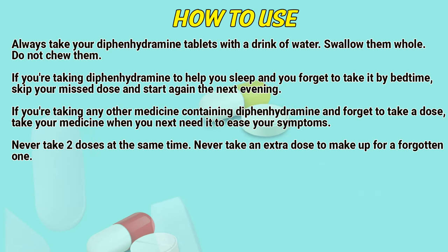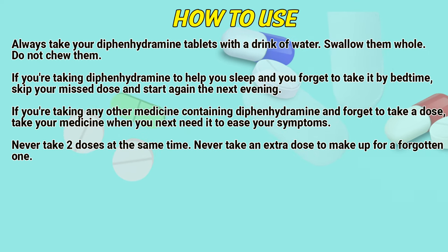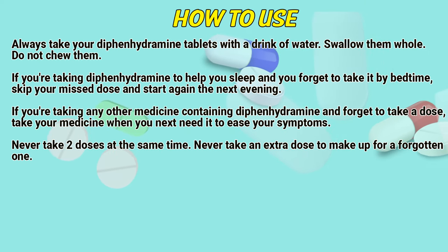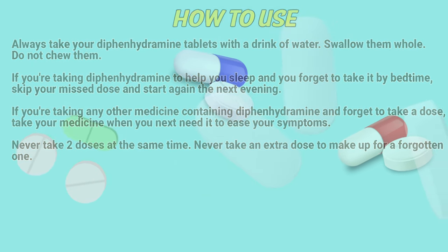If you are taking diphenhydramine to help you sleep and you forget to take it by bedtime, skip your missed dose and start again the next evening. If you are taking any other medicine containing diphenhydramine and forget to take your dose, take your medicine when you next need it to ease your symptoms. Never take two doses at the same time, and never take an extra dose to make up for a forgotten one.